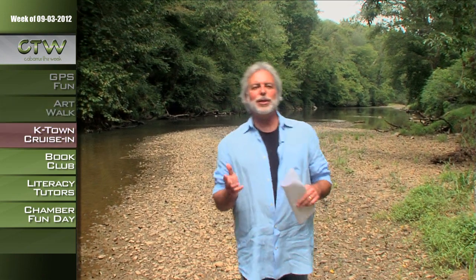We decided to come down and explore a little bit more of the Boss Grist Mill property right here on the Rocky River. It's a beautiful, very scenic, very peaceful place — just a gorgeous piece of property out here.